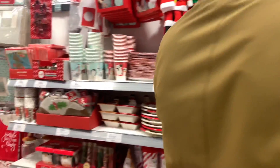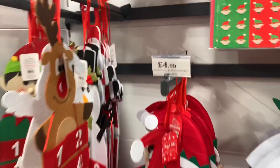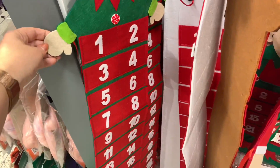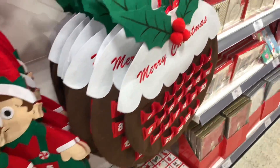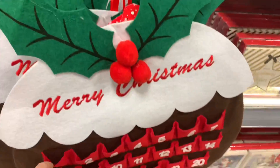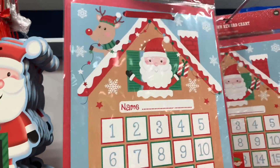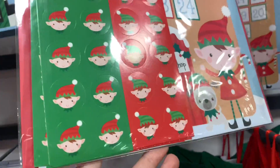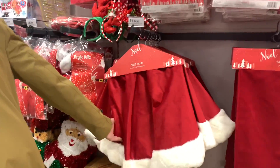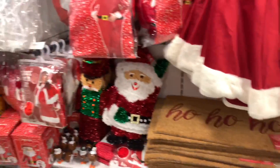They've got a DIY advent calendar - really good price at £4.99, and another one for £2.99, which is probably a cheaper way of doing it. There's a little pudding one where you could put a chocolate in every day. There's also a reward countdown chart for 99p - that'll make the kids behave! Christmas doormats are £3.99 for the 'Ho Ho Ho' one.